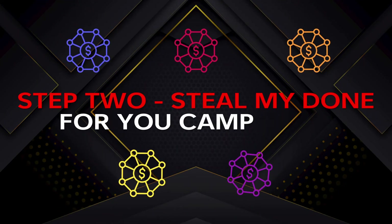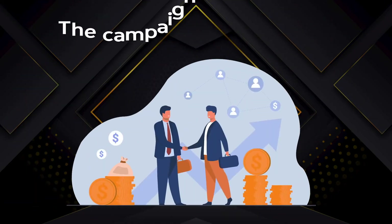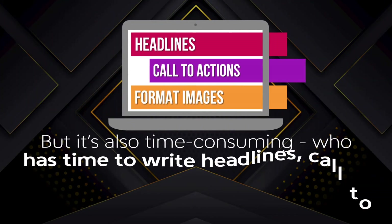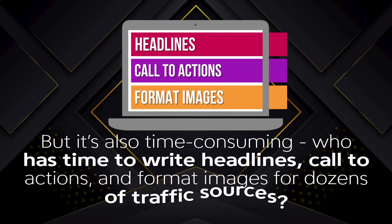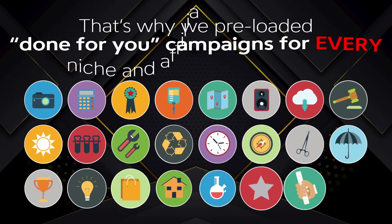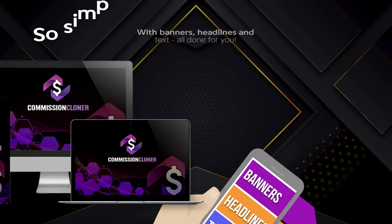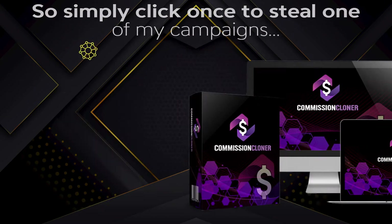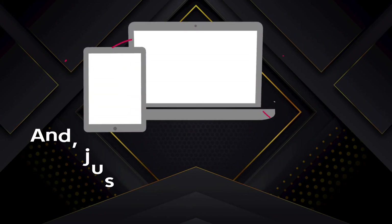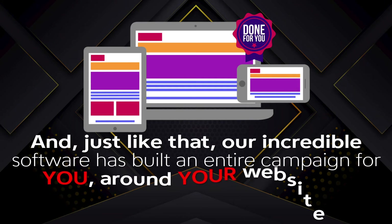Step 2: steal my done-for-you campaigns. Take it from someone who's been making money for years — the campaign you create is very important, but it's also time-consuming. Who has the time to write headlines, call-to-actions, and format images for dozens of traffic sources? That's why we preloaded done-for-you campaigns for every niche and affiliate program, with banners, headlines, and text all done for you. Simply click once to steal one of my campaigns, edit and tweak if you like — swapping in a new image, headline, or video — or simply let me do all the work. And just like that, our software has built an entire campaign for you.